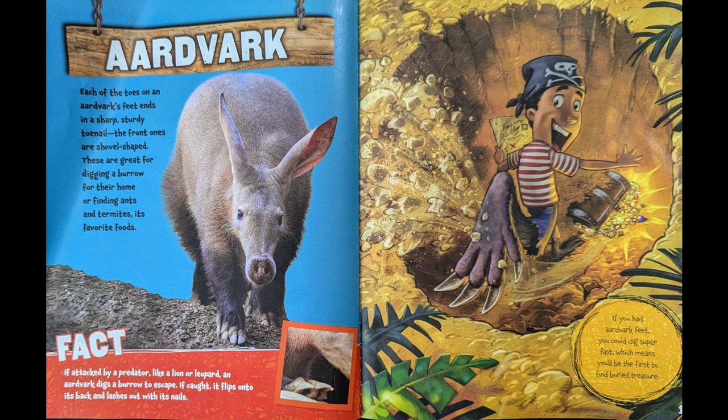Aardvark. Each of the toes on an aardvark's feet ends in a sharp, sturdy toenail. The front ones are shovel-shaped. These are great for digging a burrow for their home or finding ants and termites, its favorite food. If attacked by a predator like a lion or a leopard, an aardvark digs a burrow to escape. If caught, it flips onto its back and lashes out with its nails. If you had aardvark feet, you could dig super fast, which means you'd be the first to find buried treasure.